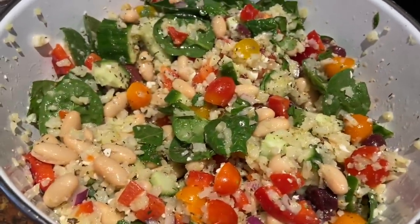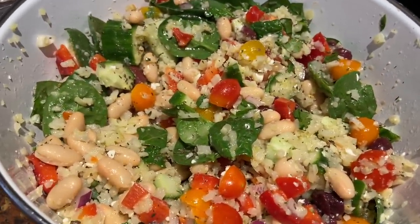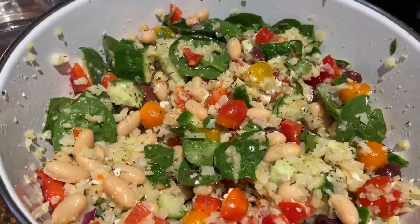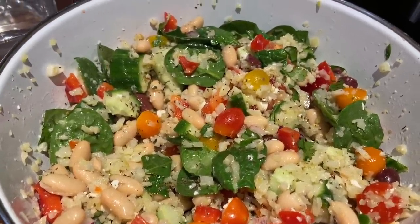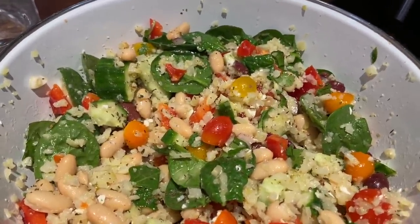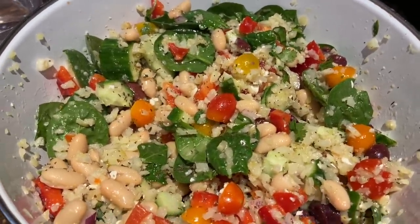That's finished and everybody loves this here. The kids love it and it's got beans, cucumber, tomato, red pepper, the cauliflower, spinach, feta cheese, olives, red onion — so many good flavors in there. Perfect for spring and summer.